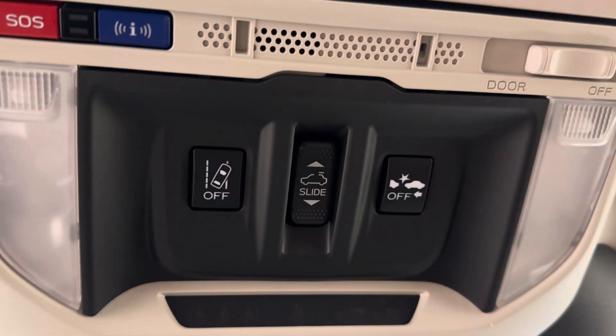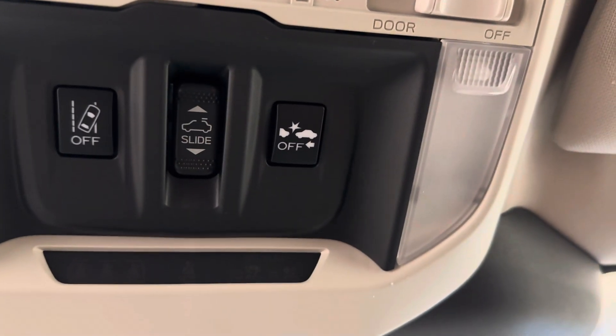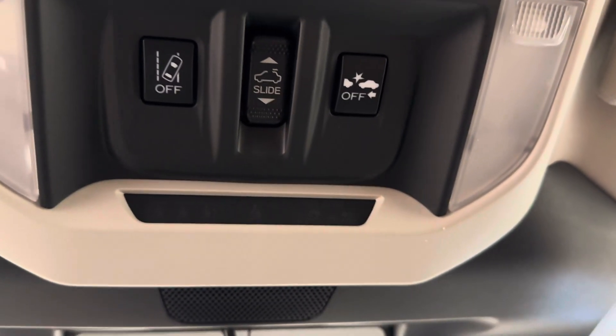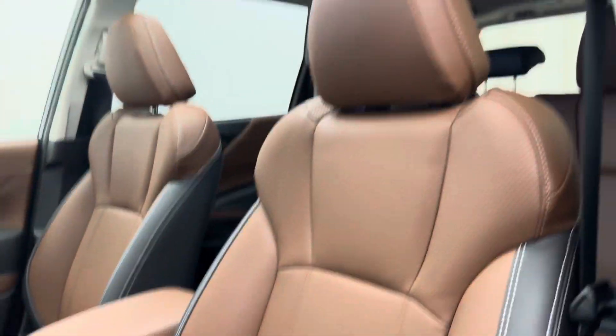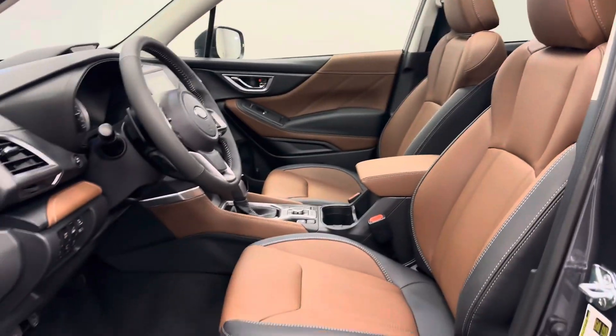Also comes equipped with lane departure warning, forward collision alert, and sunroof controls. Our interior color is black and brown.